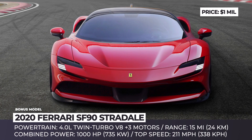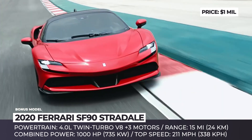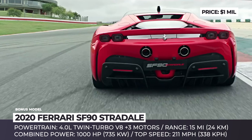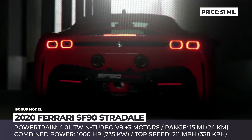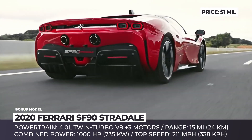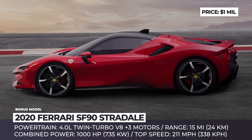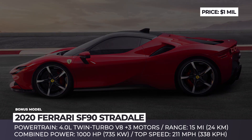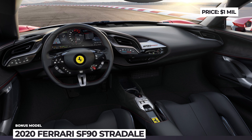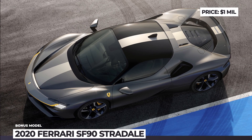Ferrari SF90 Stradale: The announcement of this supercar is an unprecedented event for the automotive community, as it is the very first production-ready plug-in hybrid supercoupe from the seasoned carmaker — marking a tectonic shift for the industry. The SF90 Stradale powertrain consists of a 4.0-liter twin-turbo V8 from the F154 engine family and three electric motors: one between the engine and gearbox, and two on the front axle — making it also the first two-seat supercar from Ferrari with all-wheel drive capability. The combined output reaches 1,000 hp, ensuring a 2.4-second 0-to-60 time and a 211 mph maximum velocity. The all-electric range is expectedly low at only 15 miles, though enough to silently drive out of the neighborhood before unleashing on the highway.